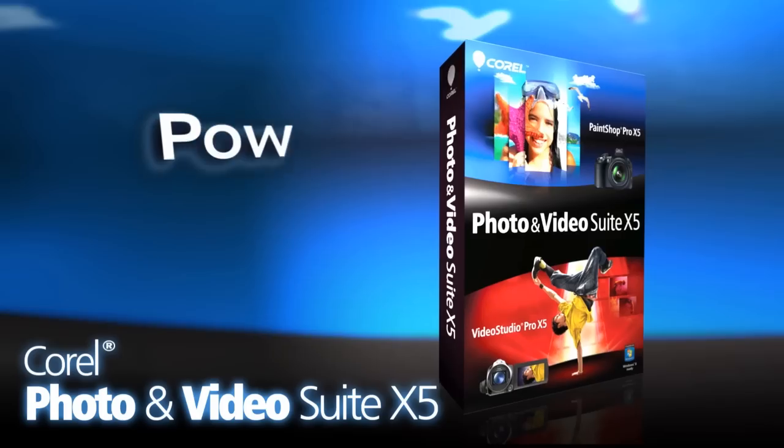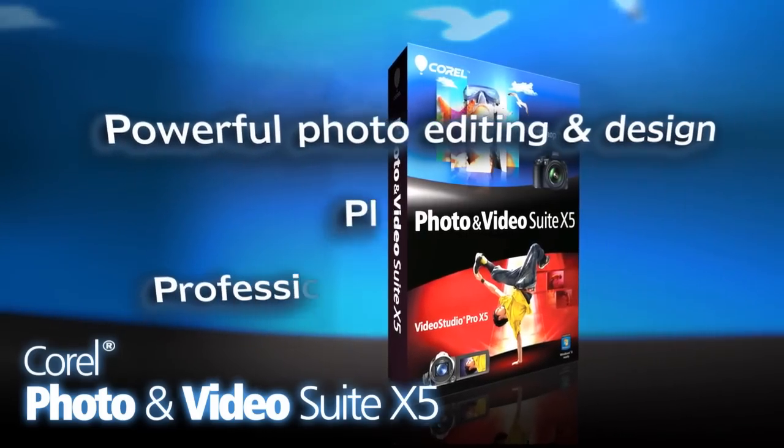From photo to video, simple to extreme, you can do it all with Photo and Video Suite X5.